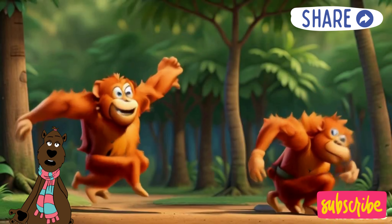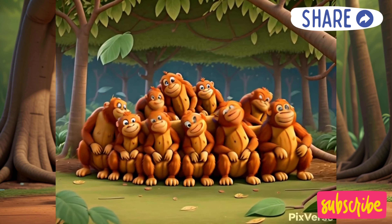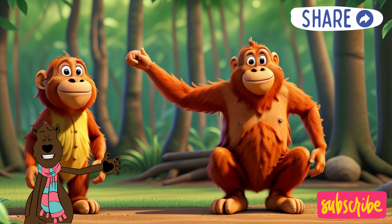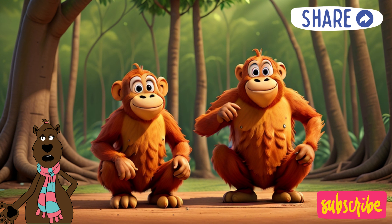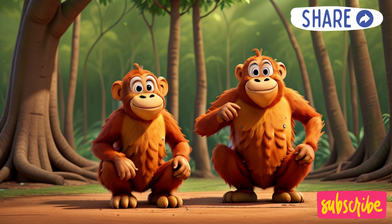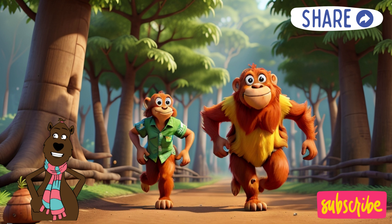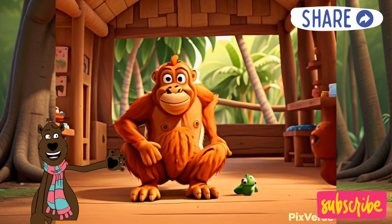Oh, I almost forgot — Ozzy has another amazing feature: his super sniffer. It's like a built-in GPS for yummy food. Ozzy can smell delicious fruits and leaves from miles away, even if they're hidden under thick vines or high up in the canopy. That's why Ozzy never goes hungry. With his super sniffer, he can always find the most delicious treat for a rainforest feast.